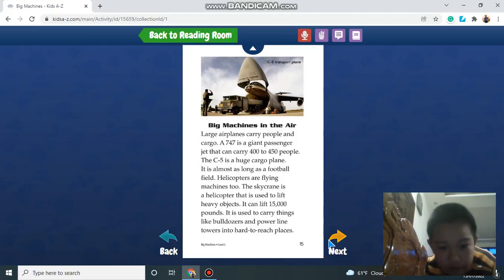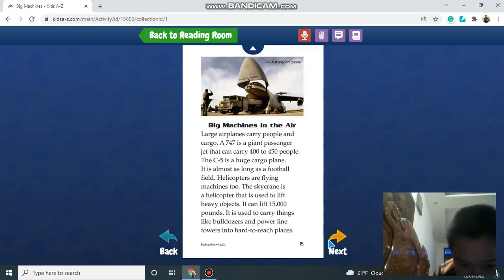Big machines in the air. Large airplanes carry people and cargo. The 747 is a giant passenger jet that can carry up to 400 to 450 people. The C-5 is a huge cargo plane that is almost as long as a football field. Helicopters are flying machines too. The Sky Crane is a helicopter used to lift heavy objects — it can lift 50,000 pounds and is used to carry things like bulldozers and power line towers to hard-to-reach places.